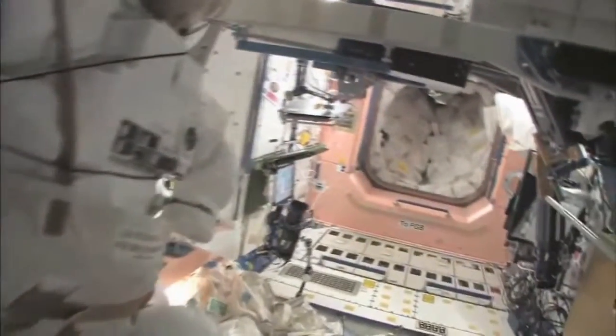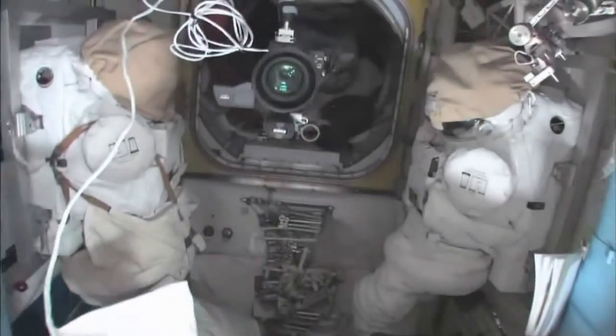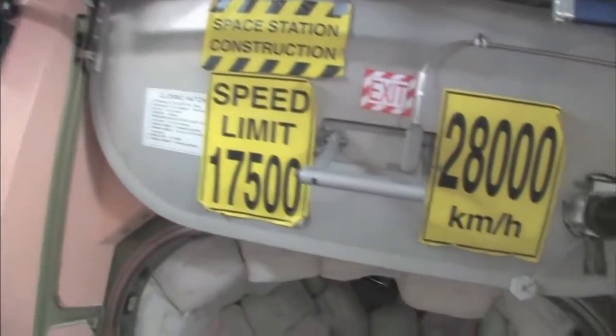Now we're going to go back into one of the first modules, Node 1, which is also called Unity. This is our wall of water down here — we have different kinds, called contingency water containers, CWCs. There's water you can drink and water you can use for other things like flush water or generating oxygen. Here's the Quest airlock — this crew lock has a hatch that goes outside into space. We're storing EVA-related things here. You can see this is a SAFER, a kind of jet backpack that we wear on the outside of our spacesuits. In case we get separated from the spaceship, we can fly our way back in.